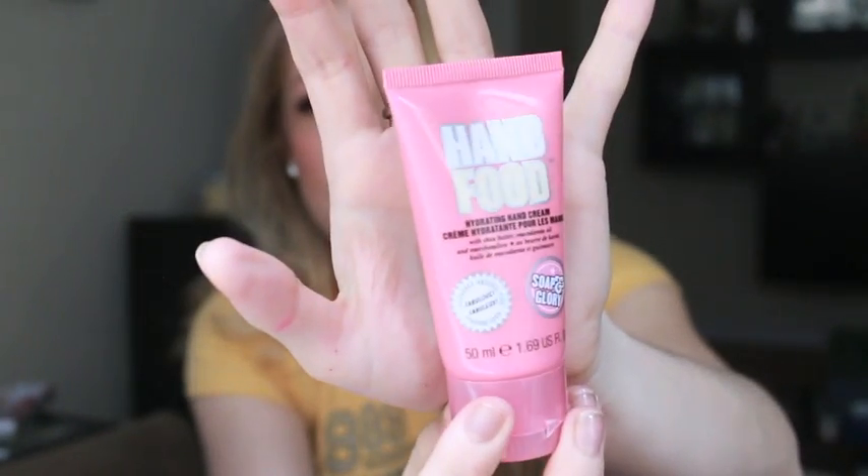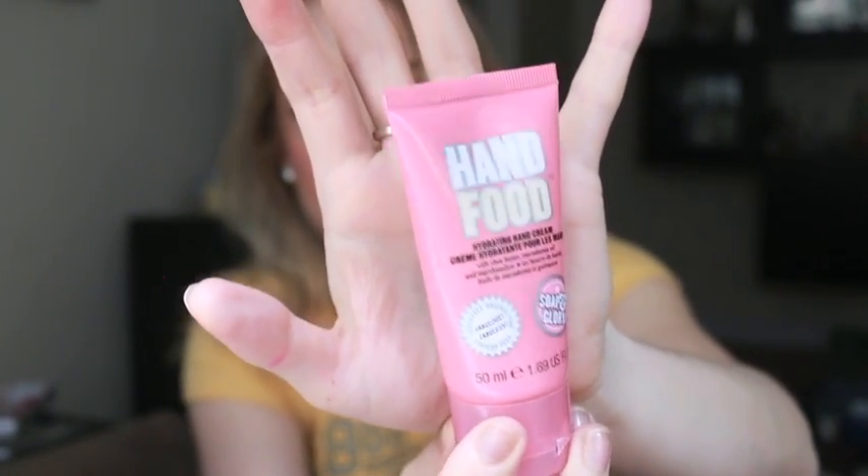I just started working at a new restaurant where I have to wash my hands every five seconds, and my hands have been getting so, so dry. So I heard really good things about this Soap & Glory Hand Food Hydrating Hand Cream — it has shea butter, macadamia oil, and marshmallow in it. It smells amazing and it really helps my hands. It was on sale for about $4, normally $7 or $8, so I thought let's just throw it in. I'm putting some on right now — it's thick, it's creamy, it helps my hands. And Soap & Glory is an amazing skincare brand, so check them out.